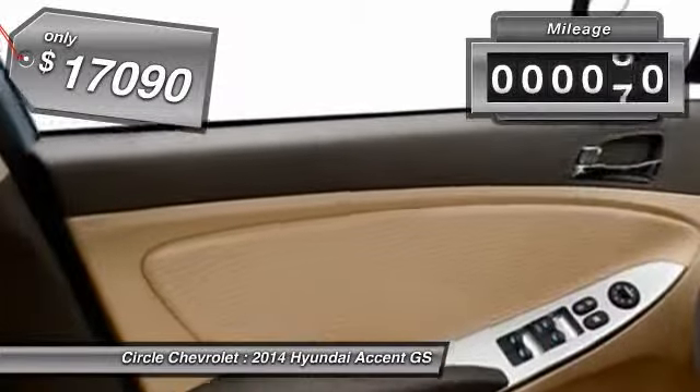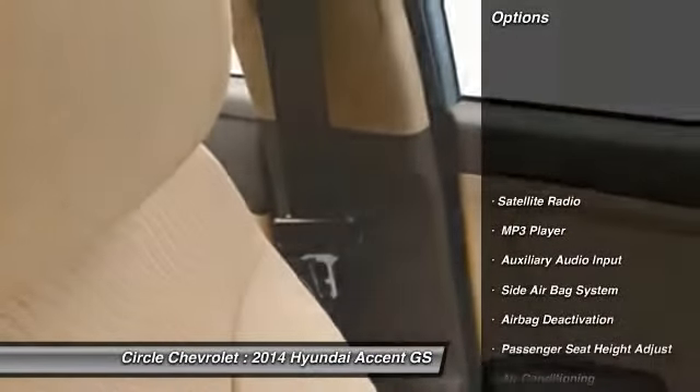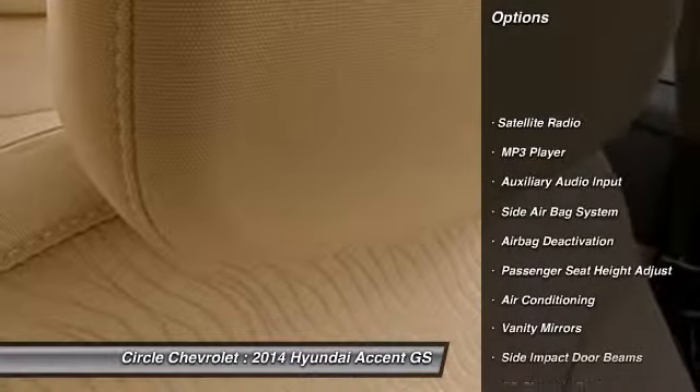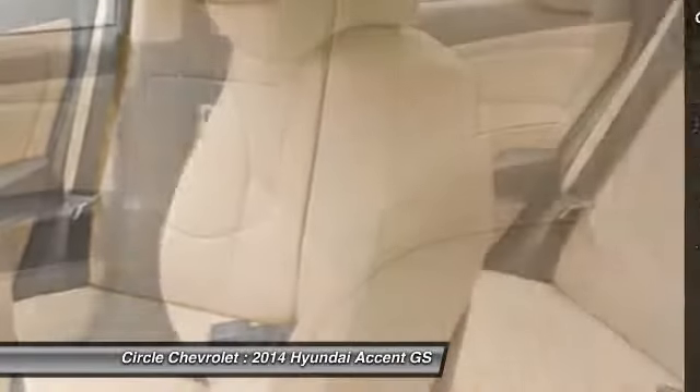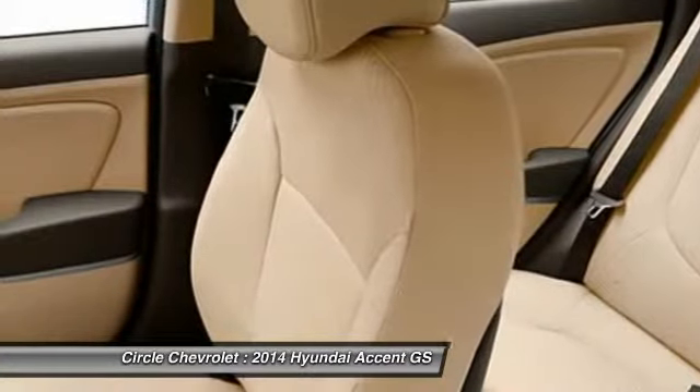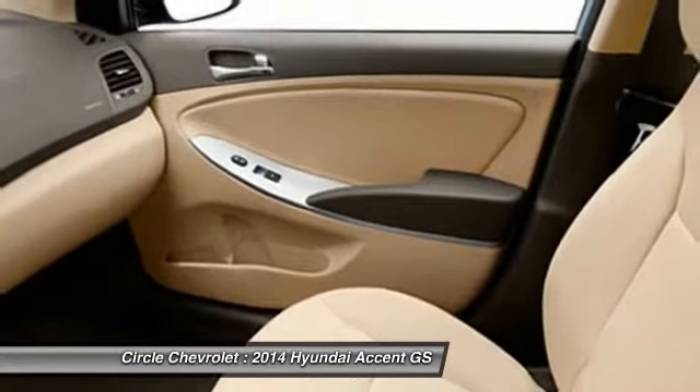This vehicle has less than 100 miles. Here are some of this vehicle's great options: dual airbags, front air conditioning, adjustable headrests, power steering, anti-theft security system, bucket seats, trip odometer, clock, side airbag system, and power door locks.